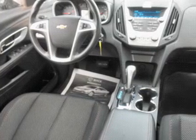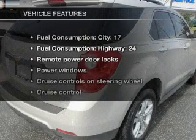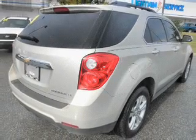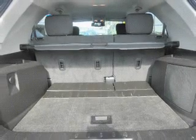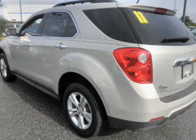Anti-lock brakes help you bring your vehicle to a safe stop. Pamper yourself with memory settings. Plus enjoy these notable features that are included in this vehicle: air conditioning, power door locks, power windows, power steering, cruise control, power mirrors, an alarm system, and an AM-FM stereo with a CD player.